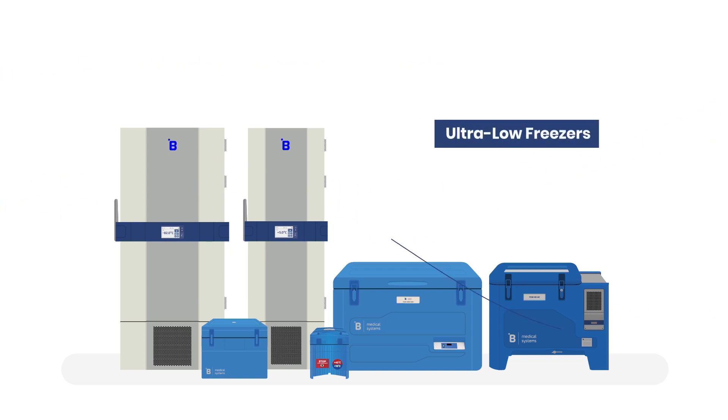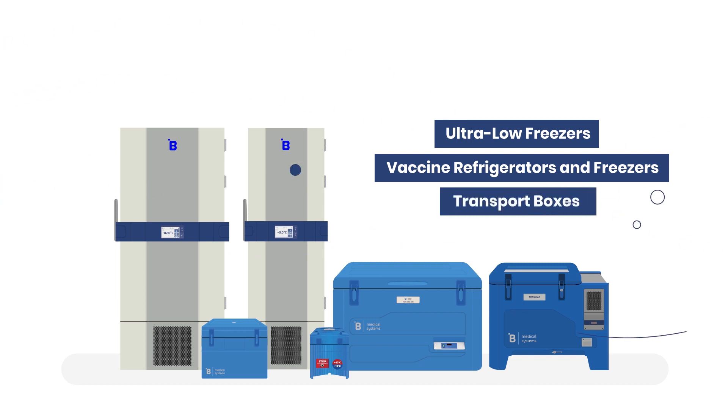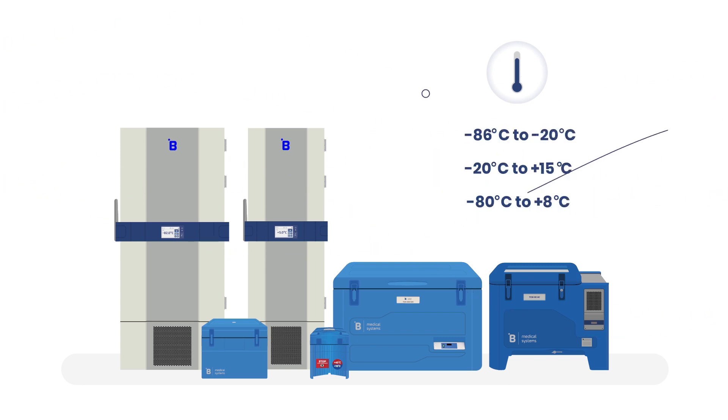B Medical Systems' ultra-low freezers, vaccine refrigerators and freezers, and transport boxes offer a one-stop, end-to-end solution to meet all temperature storage and transportation requirements of COVID-19 vaccines.